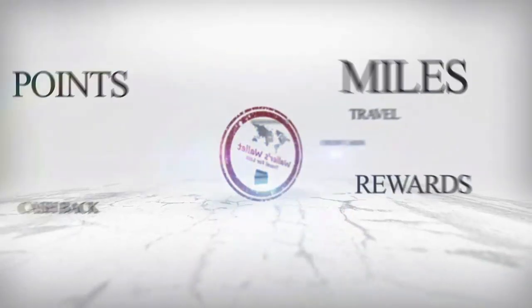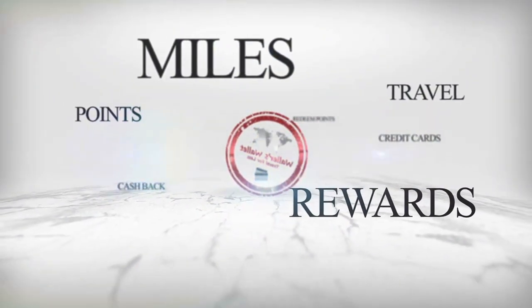But first, if you're new to this channel, this channel is all about credit cards, credit card rewards, and showing you how you can use your points and miles to travel for less. So if that's something that interests you, consider subscribing and turning the bell notification on as well. Also consider giving the video a thumbs up — it really does help the channel out.